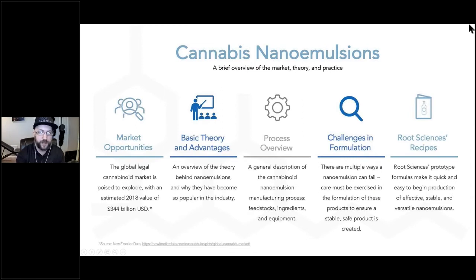It is my pleasure to discuss cannabinoid nanoemulsification with all of you today. The nanoemulsion segment of the legal cannabinoid market is one of the most exciting and fastest growing segments. In this presentation, we will cover five main topics: the market opportunities available to cannabinoid processors, the basic theory behind nanoemulsions and how both consumers and manufacturers benefit from their use, a high-level overview of the basic manufacturing process, some of the challenges processors can face when producing nanoemulsions, and the various pretested nanoemulsion formulations that Root Sciences offers its clientele.